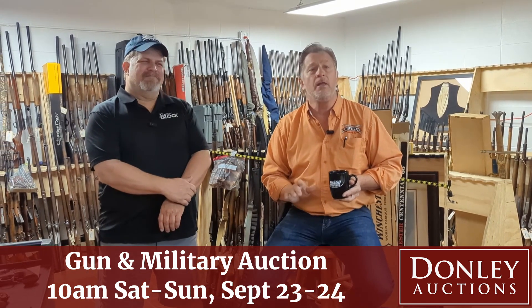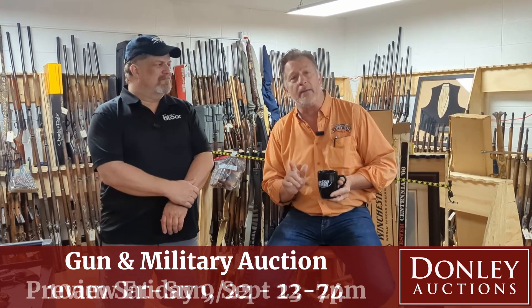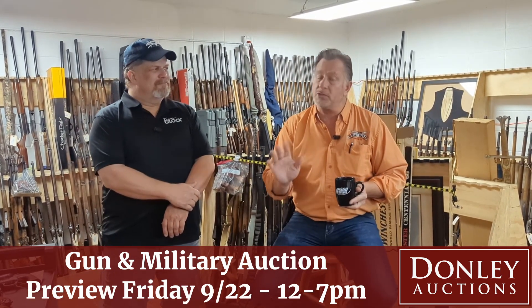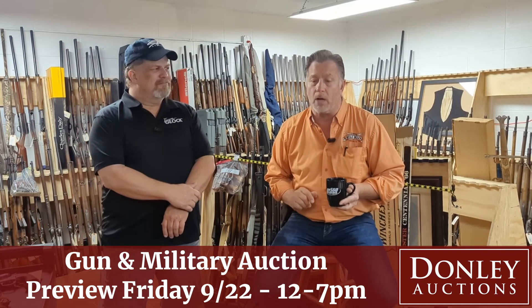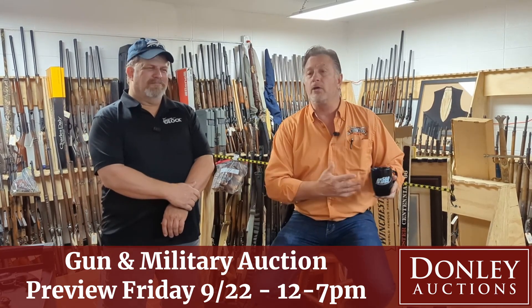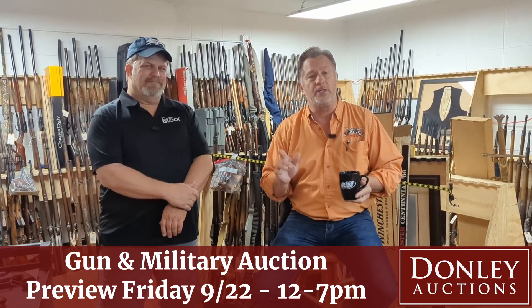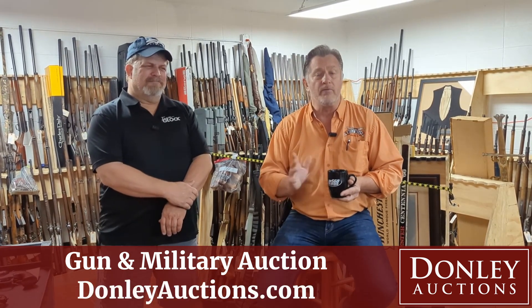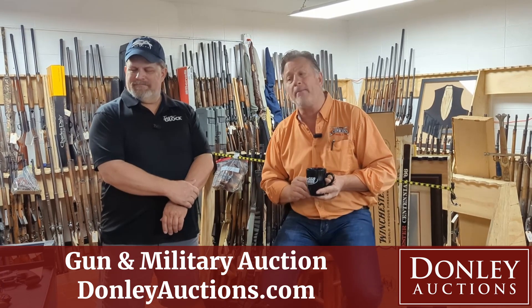Day one is guns, but you can also come on Friday for a preview. We've got our preview from noon until 7 p.m., so no excuse you don't come. But always remember, you can bid on all this merchandise also online by going to DonnellyAuctions.com. We've got a new website there for you to look at.